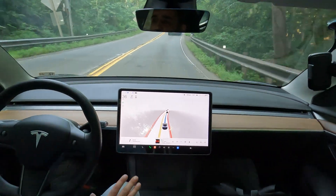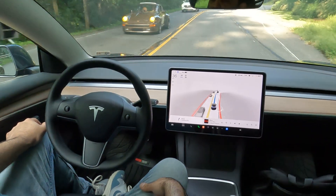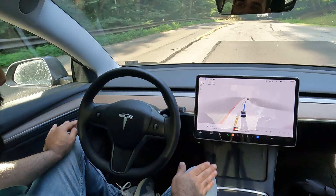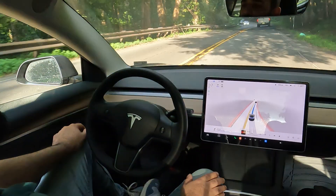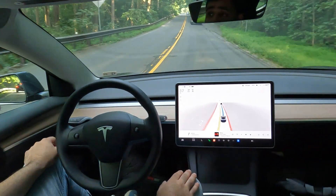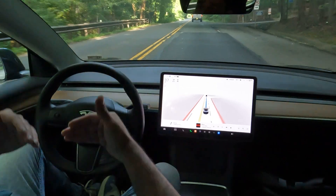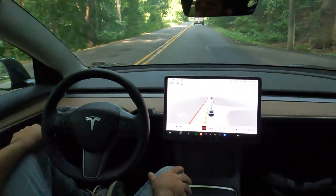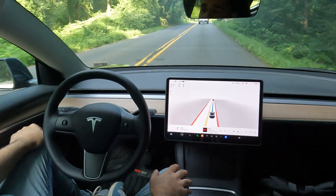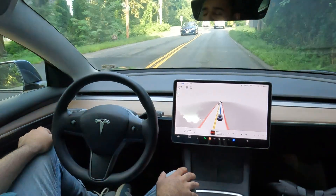Before FSD autopilot, you would actually need to scroll the wheel down to adjust speed — like if it's suggesting 45 but the speed limit is 55, you'd scroll it down. But since FSD is available, it's able to detect the roads and see that with a sharp bend the car needs to slow down. I've tested this without a car in front of me and it still slows down. Great job on that.